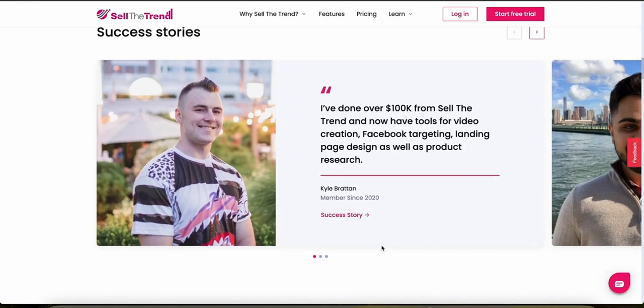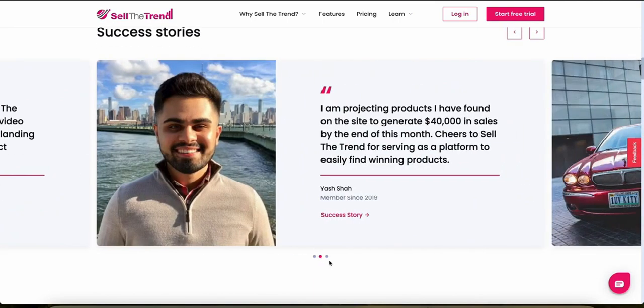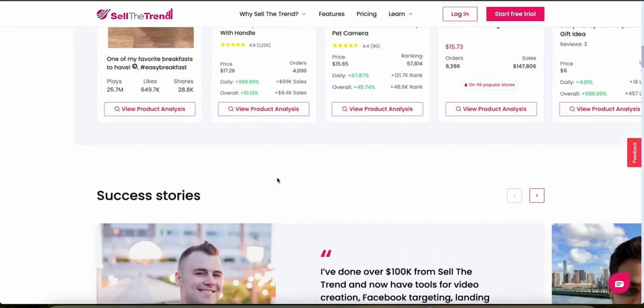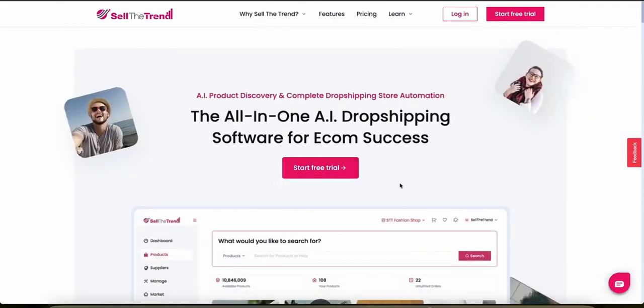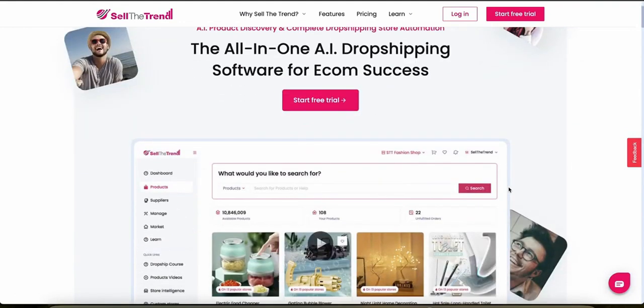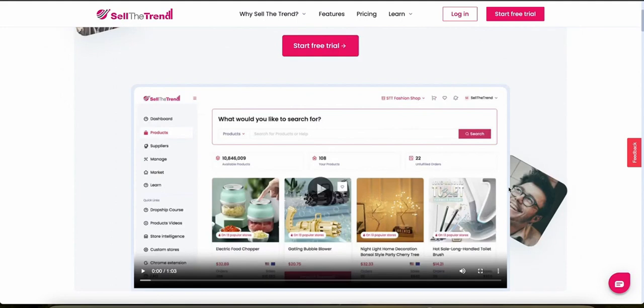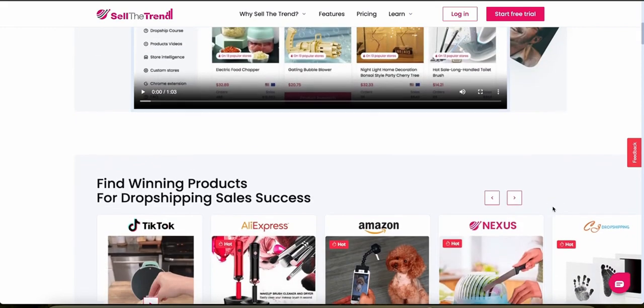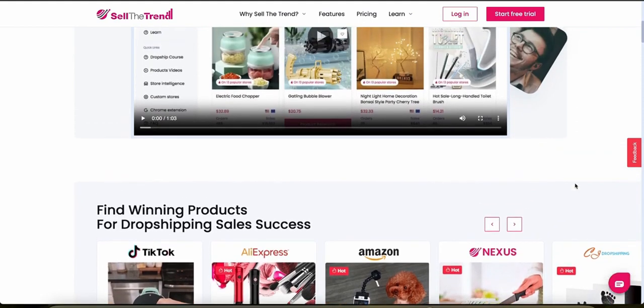There are tons of really amazing success stories, and many well-known YouTubers use Sell the Trend to run their dropshipping businesses. Sell the Trend is an excellent choice for dropshippers seeking a powerful and intuitive tool to enhance product discovery and market analysis capabilities. With strong platform integration and a comprehensive feature set, it suits both beginners and experienced merchants. The only notable gap is the absence of a mobile application.